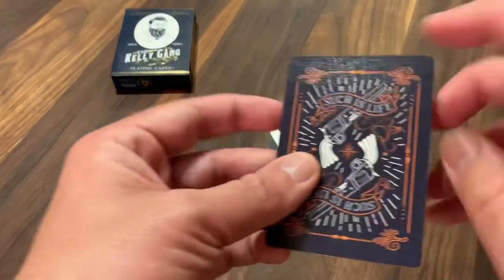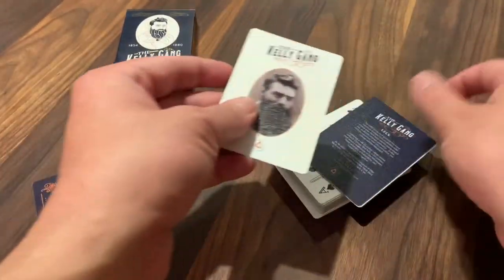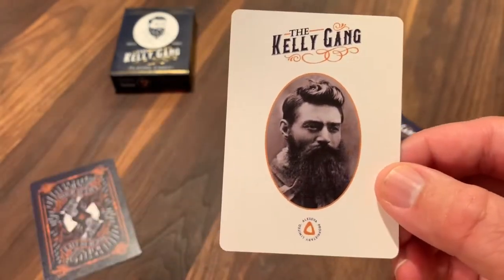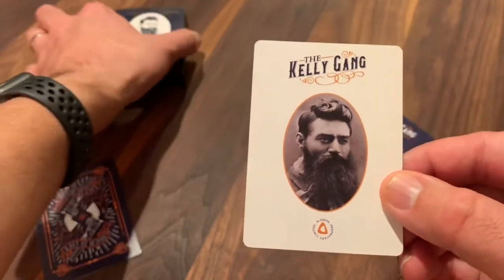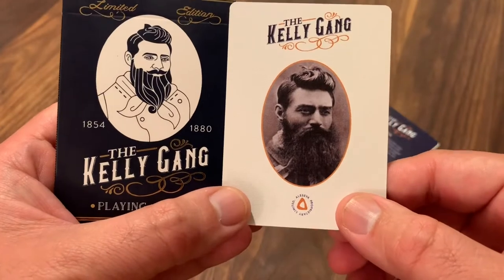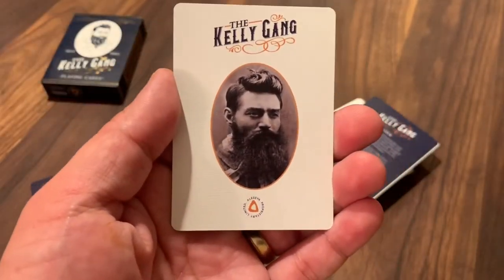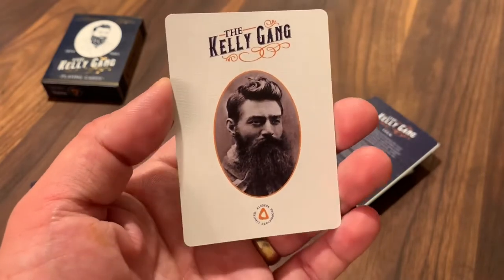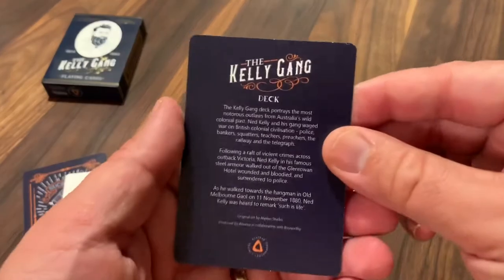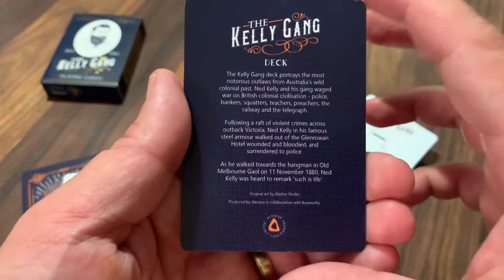Flipping over to the extra cards, you get a double backer and a couple of extra ad cards. One of them says the Kelly Gang at the top and features a famous portrait of Ned — this is actually the image that the portrait on the tuck case was based on, taken the day before he was executed in Australia. Then you get another card that tells you a little bit about the story of the deck and the Kelly Gang.